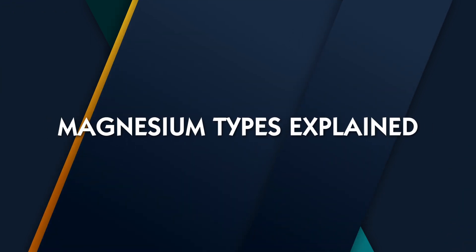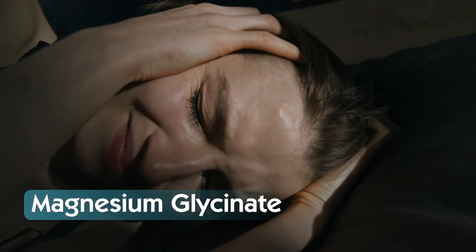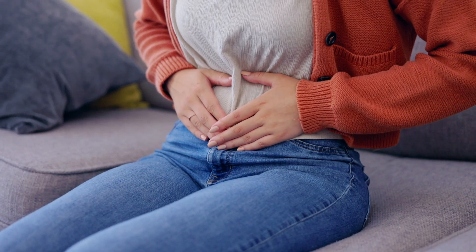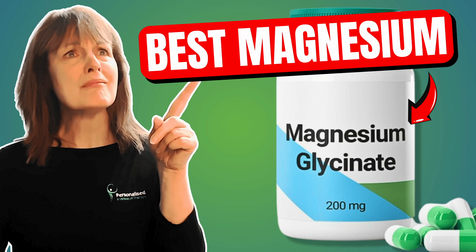Let's start with the one I get asked the most about — magnesium glycinate. If you feel tense, anxious, or can't seem to fall asleep no matter how tired you are, this form is for you. It's bound to glycine, an amino acid that helps calm the nervous system. It's gentle, effective, and rarely causes digestive issues. It's best for anxiety, insomnia, perimenopause, PMS, and stress.